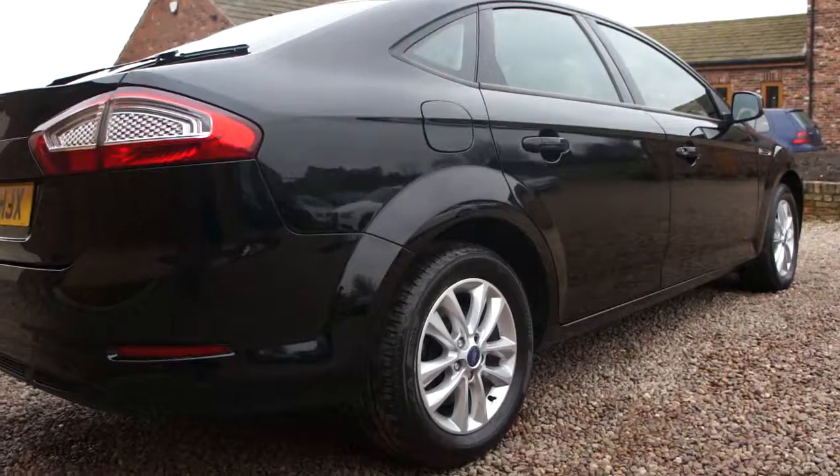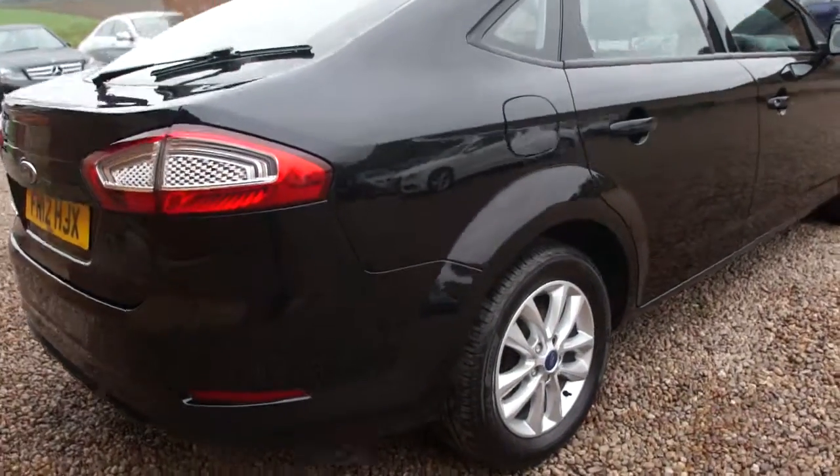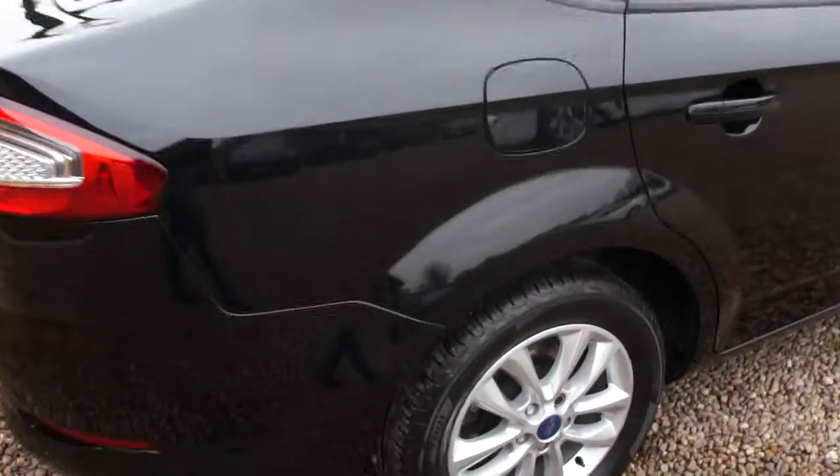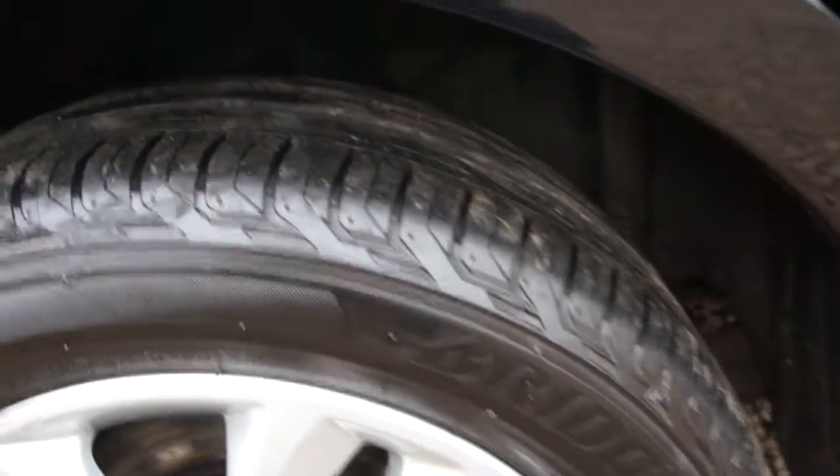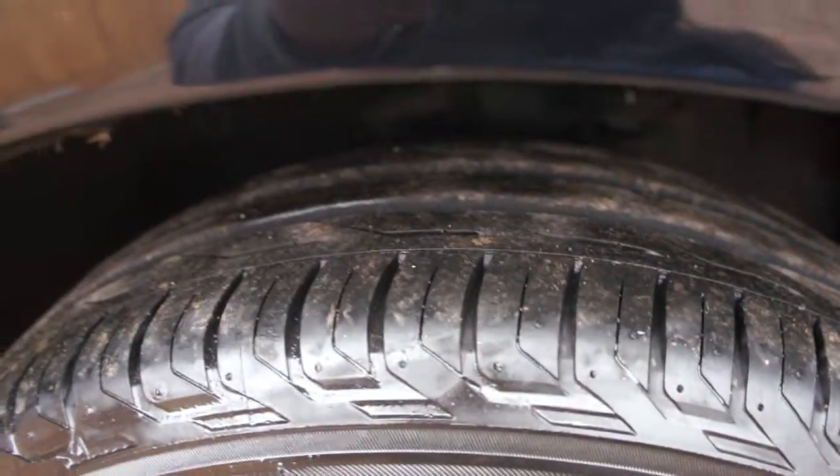I hope you can see that is almost immaculate. Tyres on these are really really good.